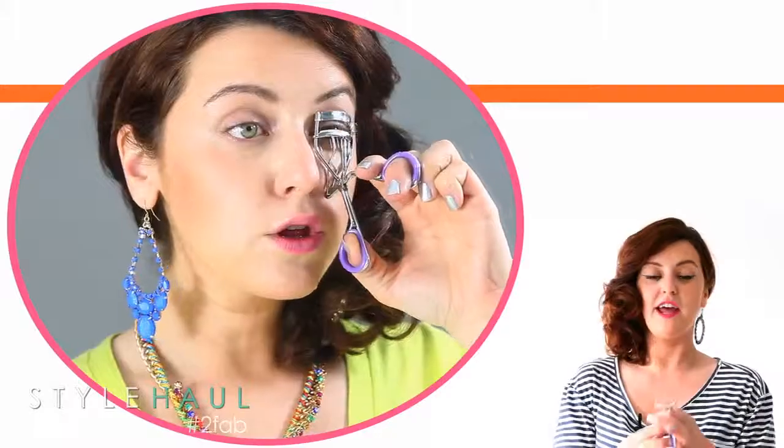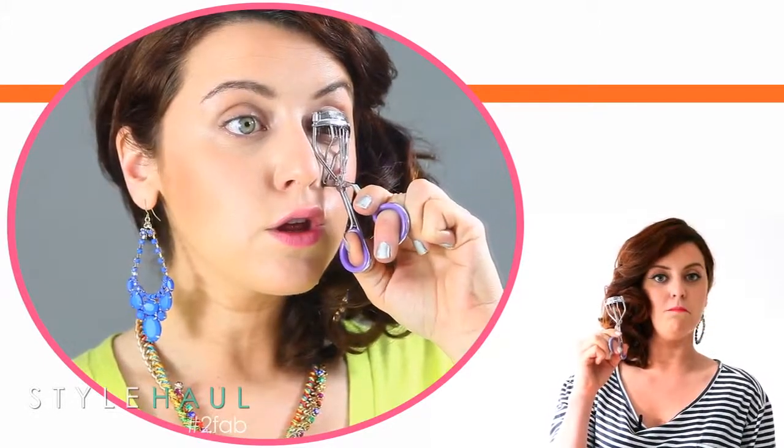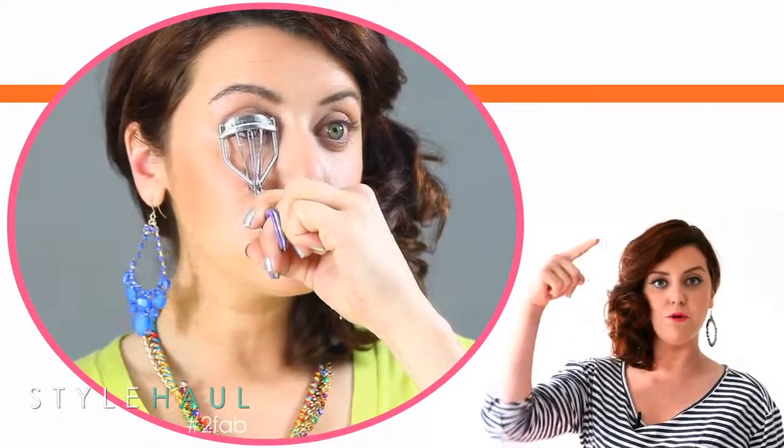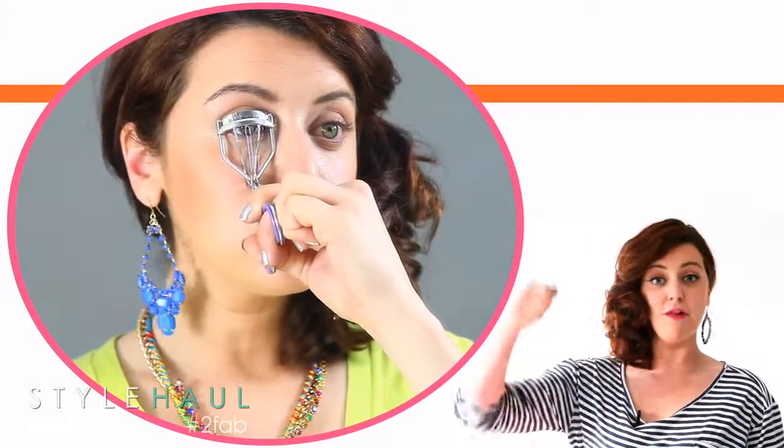With my eyelash curler, I always count to 10 and give it little pumps while I do it, because it gives my eyelashes that extra bit of curl. Then when I apply my mascara, my eyes are the real focus.